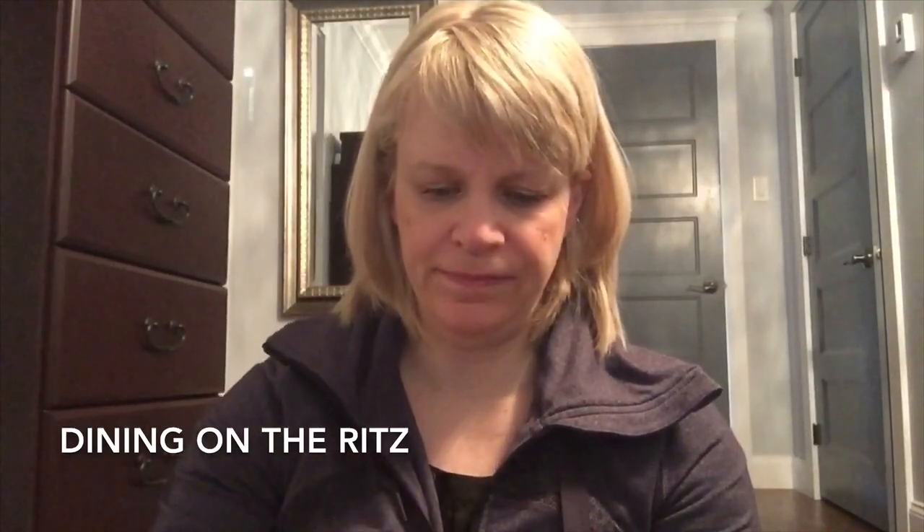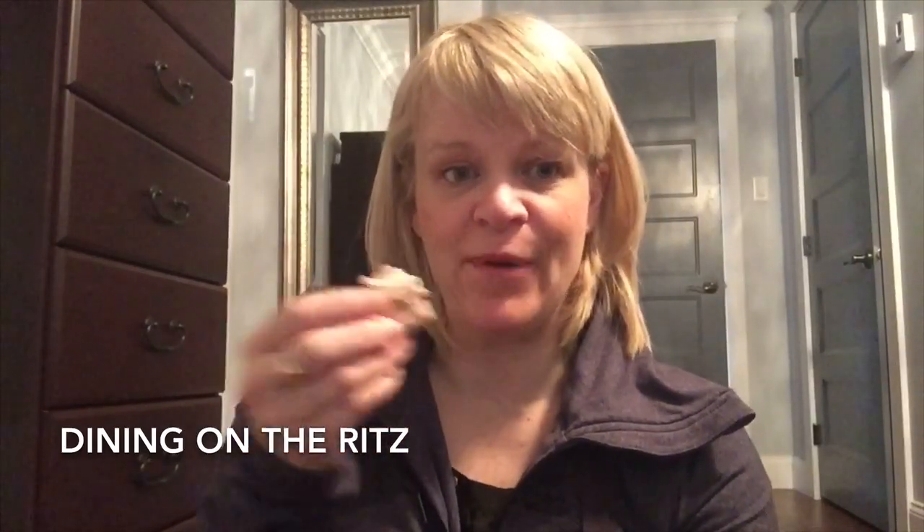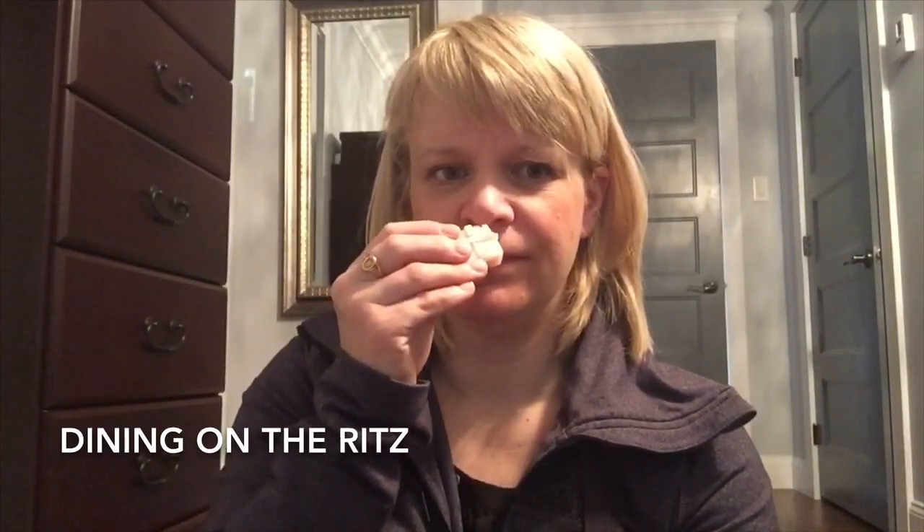The next one I don't have scent notes for — it's called Dining on the Ritz. There are two little presents in this one; these have glitter on them rather than sprinkles. That's nice — it doesn't really have a food note to it; it reminds me more of a sandalwood perfume vibe. I would say medium strength, even medium to strong on that one.